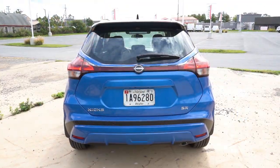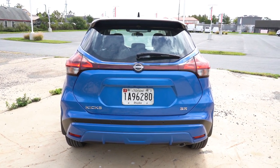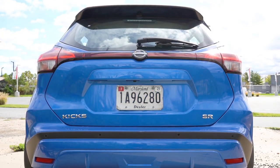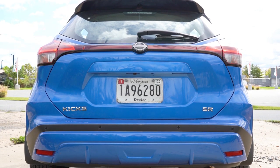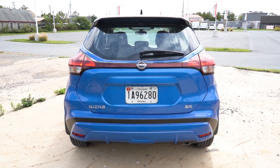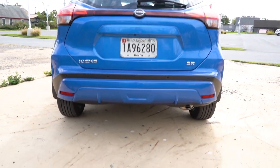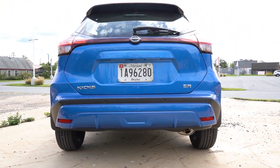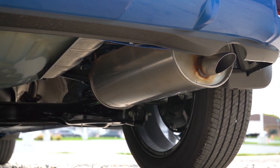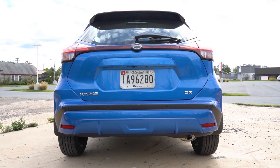Around to the back: gloss black shark fin antenna at the top, rear spoiler just below that, rear window wiper on the glass, and trim level badging on the bottom right of the liftgate — handy for identifying trim on a lot. There's a body-colored rear diffuser toward the bottom, which I really like, and a single exhaust outlet tucked under the passenger side. Let's hear that exhaust clip.